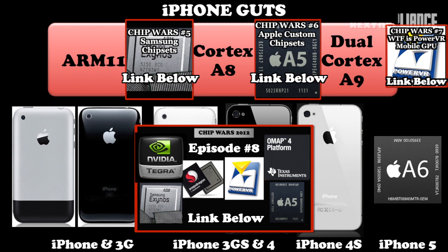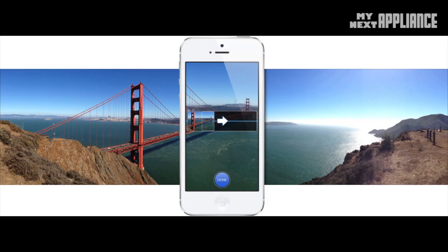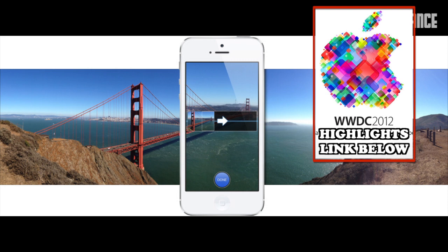The 8-megapixel camera has a more durable sapphire lens cover, and the enhanced image processor on the A6 chip does a better job at color matching. The highlight is the panorama feature, allowing for a 28-megapixel photo. The front camera is now 720p for higher quality FaceTime calls, if your carrier supports it. There are now three microphones for voice recognition, noise cancellation, and more natural-sounding voice calls. Apple is also throwing in a noise-canceling earpiece.